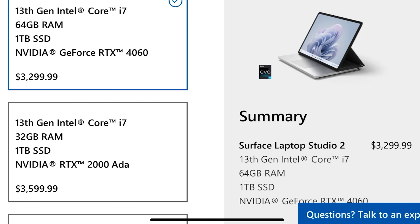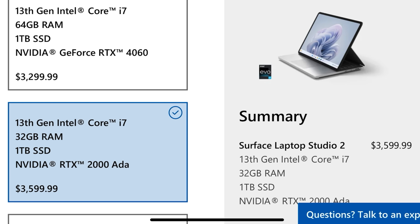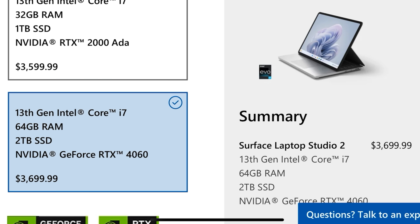Interestingly, the sole configuration with NVIDIA's RTX 2000 Ada, a workstation-class GPU, comes with only 32GB of RAM and a 1TB SSD, despite being $3,600.